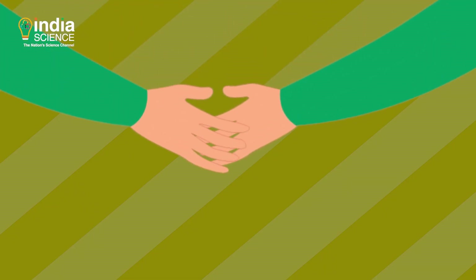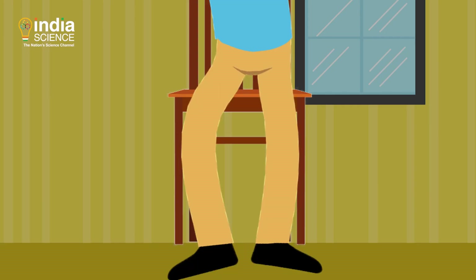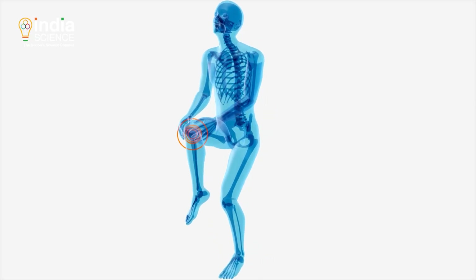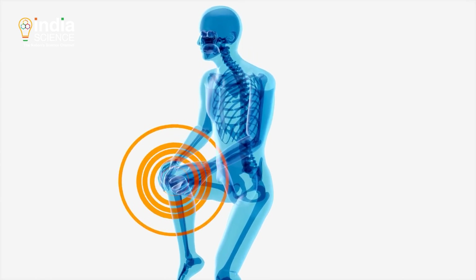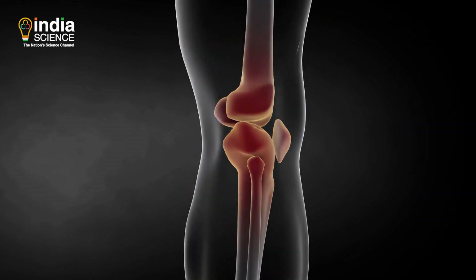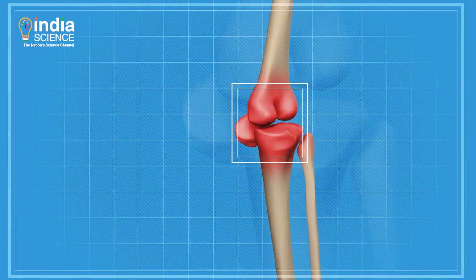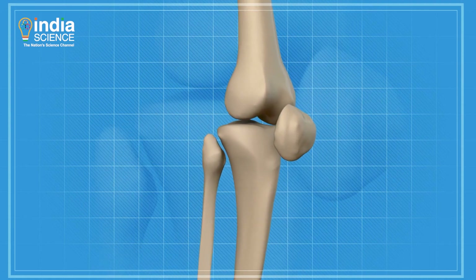The easiest joints to pop are the ones in your fingers. But some people can produce this sound from their neck, shoulder, back, knee and elsewhere. The noise you often hear from your ankle or knee is due to tendons and ligaments near the joints. When a joint moves, the tendon's position with respect to the joint gets changed, and sometimes it changes to a slightly different position than usual.